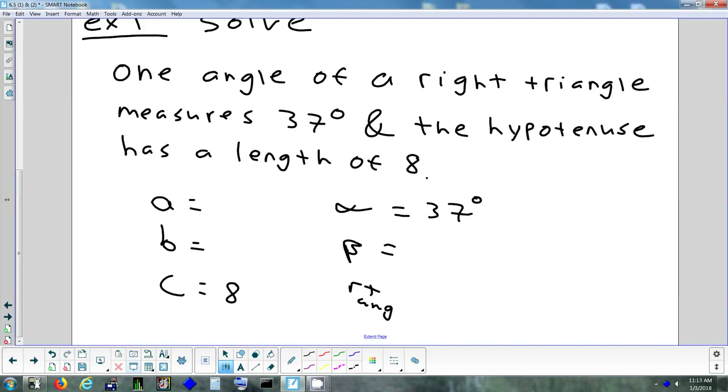I'll put the three sides in one column and the three angles in the other. I don't need to label the angle across from C because that's the right angle — we already know that's 90. The hypotenuse is 8. They didn't tell us which angle was 37, so it could be alpha or beta. Let's call it alpha. Alpha is across from A; beta is across from B.